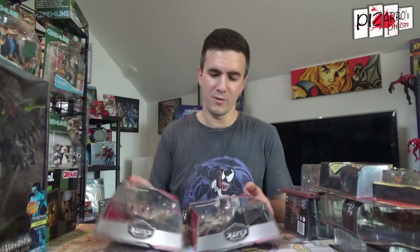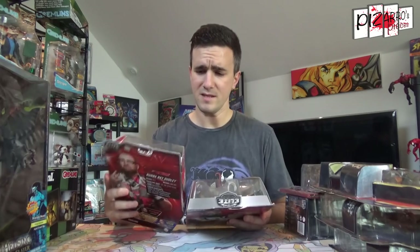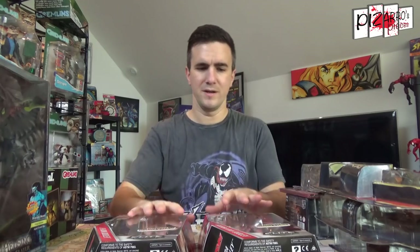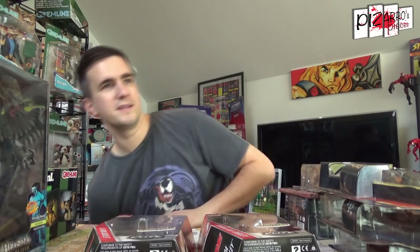WWE Elites — still going! I picked these up on one of the Facebook groups, a wrestling group. I paid around £25 for these two, both unopened and sealed. These will be getting opened — we've got Devon and Bubba Ray, the Dudley Boys. Not really figures I was looking for in my collection, but they came up at a good price so I grabbed them.